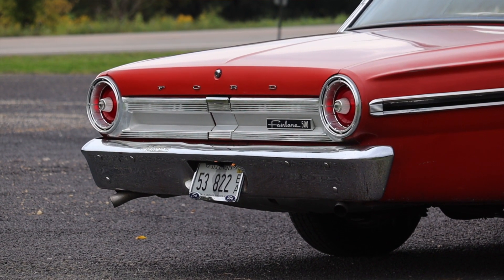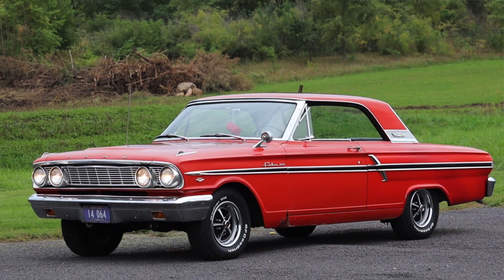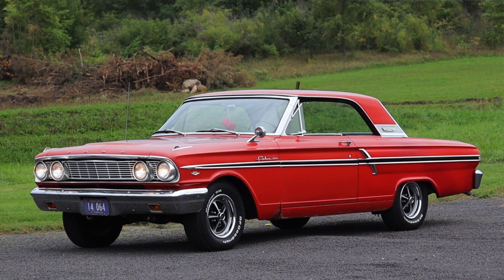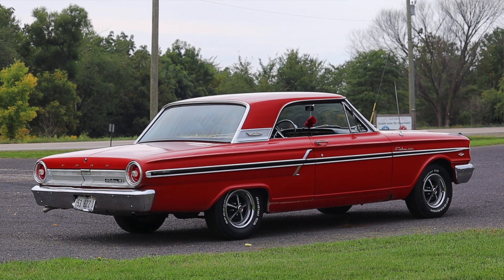I hope you guys enjoyed the video. Huge thank you to Jacob for letting me take out his Fairlane 500 — I was so excited to drive this car, I'd never driven a Fairlane before. Jacob has been absolutely awesome to work with; I'm filming a couple of his vehicles today and he's a down-to-earth guy. Don't forget to rate the video, comment, and subscribe if you really liked it. Take care guys!